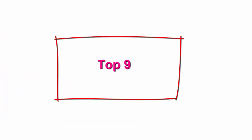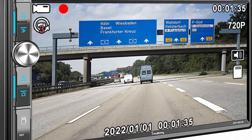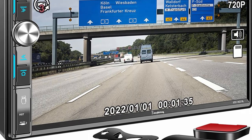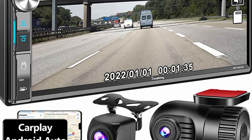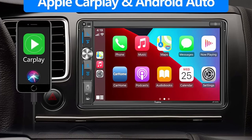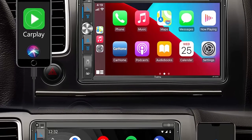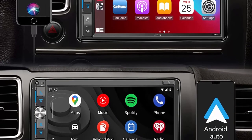Top 9: Double-Din car stereo with dash cam and backup camera, voice control CarPlay and Android Auto, Bluetooth, 7-inch HD touchscreen, mirror link, SUV, SWC, AM/FM car radio receiver, dash cam and AHD backup camera. The dash camera (micro SD card not included) with a 150-degree ultra-wide-angle lens minimizes blind spots and captures more details. The AHD rear view camera has an ultra-wide viewing angle of 170 degrees, fully waterproof and HD night vision design.